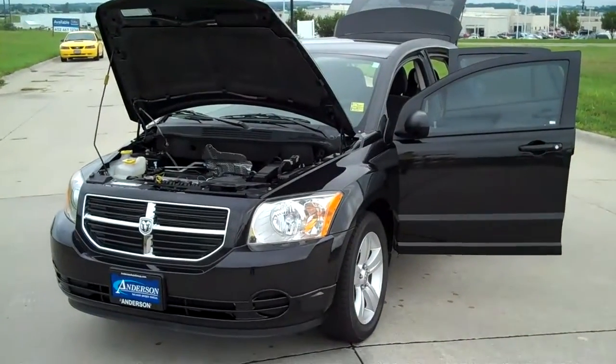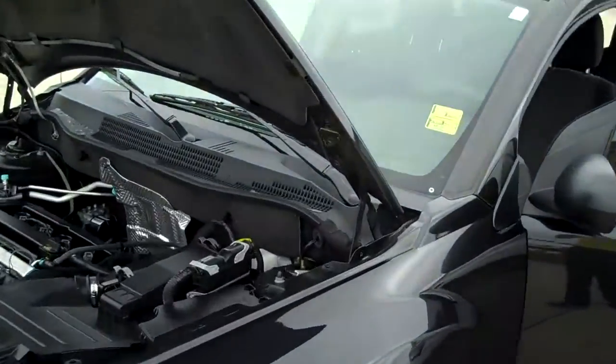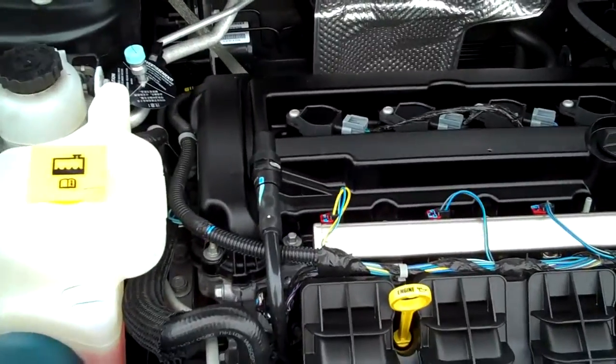Alright, here's the vehicle right here. As you can see, this is the black one. This is LC1887. It's got that four-cylinder engine that's going to get you fantastic gas mileage.